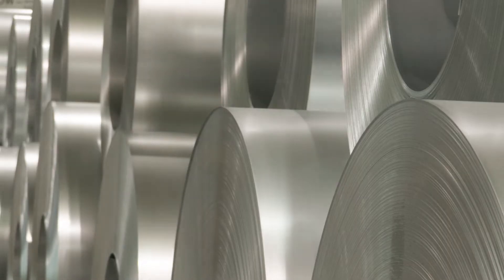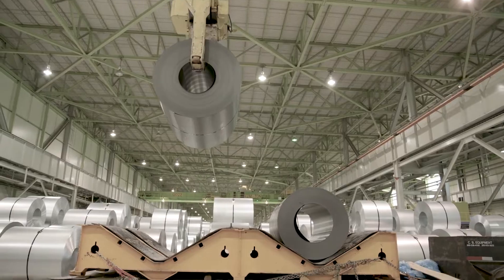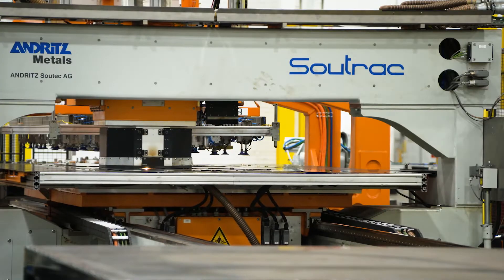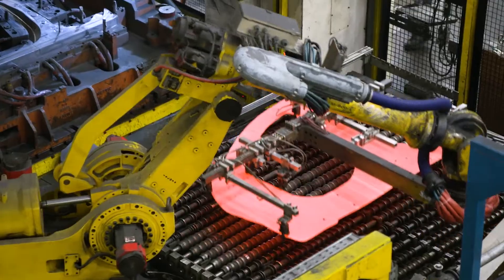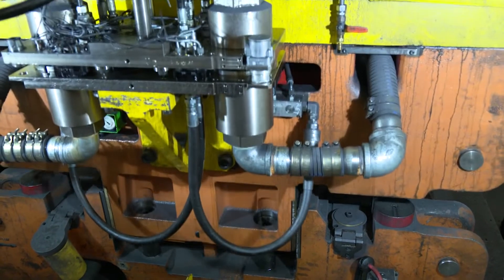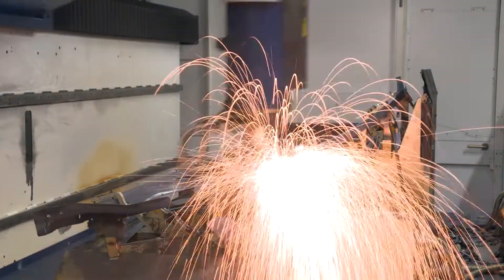Both door rings use our Usibor 1500 product. The steel is produced in Calvert, Alabama, and from there it comes to our blankers in Maumee, Ohio. In Detroit we ablate and then weld the blanks to make the door rings. From that point the door rings are shipped to Magna in Bowling Green, Ohio, where they are hot stamped and laser trimmed to make a sub-assembly.